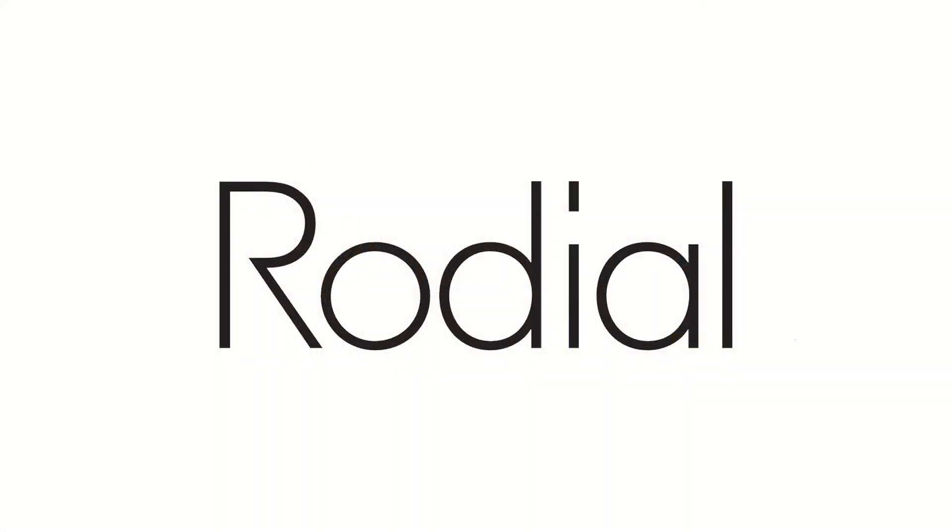Hydrate and plump with Dragon's blood. Whether you're trying Rodial for the first time or already using Rodial and trying another product in the range, we're sure you'll love Rodial as much as we do. Rodial is all about instant results and long-lasting benefits. Rodial — the glamorous alternative to cosmetic procedures.